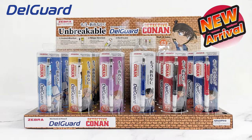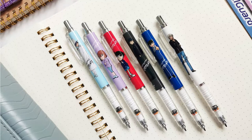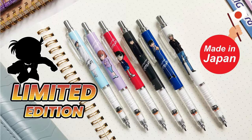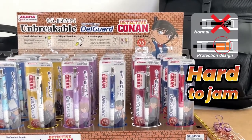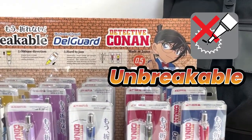Hi, let's take a look at the latest arrival from ZebraPen. This is Delgarde Conan 2, a limited edition model fresh from Japan. Delgarde is a signature mechanical pencil built with a unique protection system, making it unbreakable.